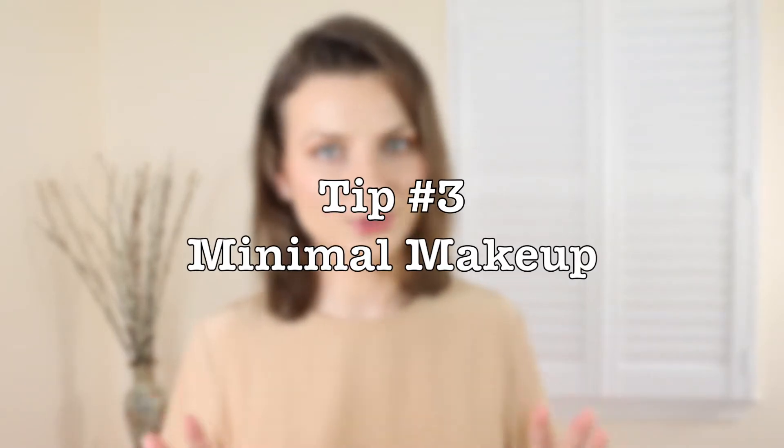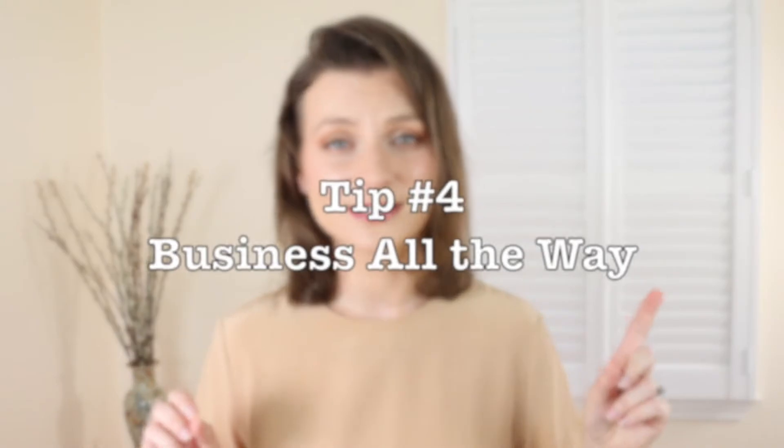Ladies, this one is specific to you: minimal makeup is very important. I'm not even talking about what others see — I'm talking about how you feel. When you have a little bit of color and feel more put together, it enhances your features. When you feel good about yourself, you radiate energy and positivity, which is very helpful when others see you.